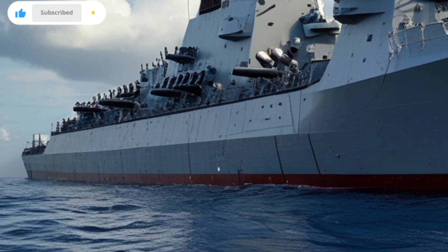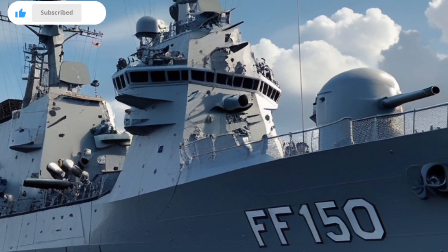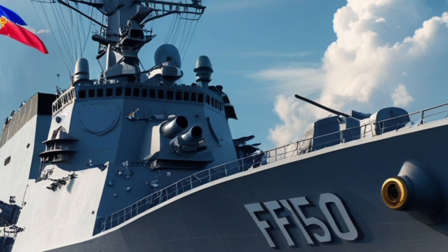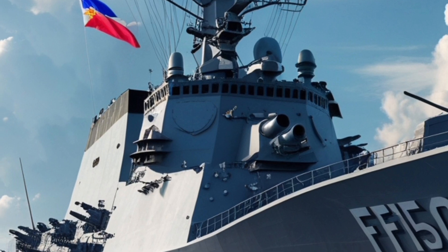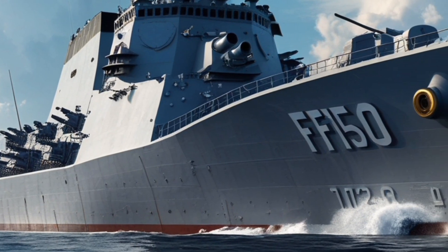The frigate also supports a naval helicopter, such as the AW-159 Wildcat, which significantly enhances its surveillance, anti-submarine, and surface-attack capabilities. A flight deck and hangar at the stern make helicopter operations possible even in rough seas. The ability to deploy and recover helicopters extends the ship's operational reach far beyond its radar horizon.